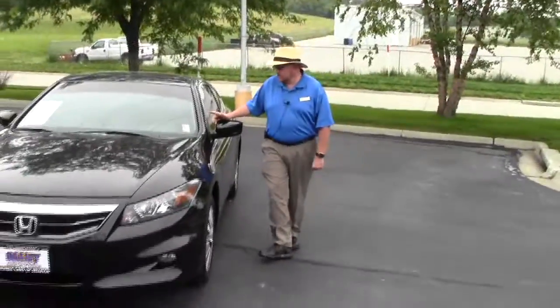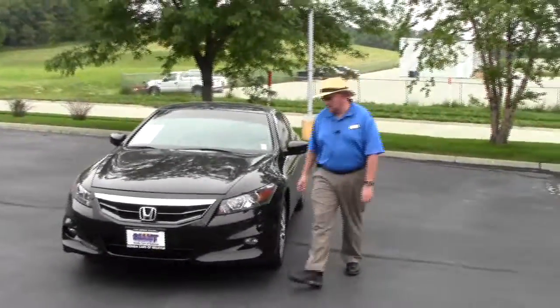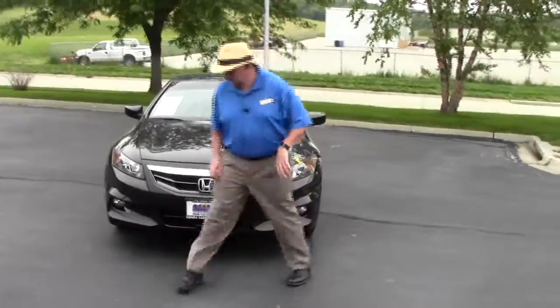Brian Kelly here for the Honda Giant, here to show you this 2012 Honda Accord EX-L four-cylinder. It is not certified.